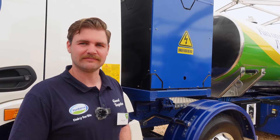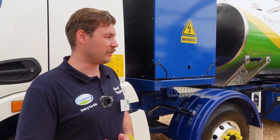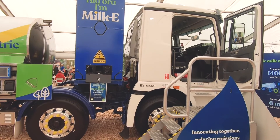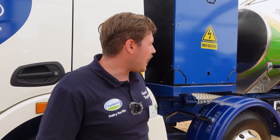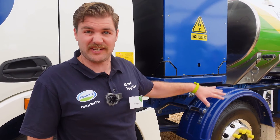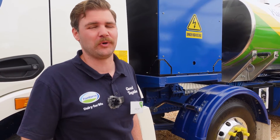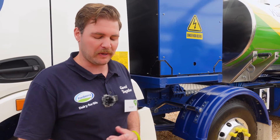Long term you can see more of these coming into the market. Absolutely. What was really unique about this truck was that we could get it in our 8x4 configuration, which suits the New Zealand market and our standard configuration. We'll definitely be looking at getting some more electrics on board and other technologies as well, so anything that'll actually just help us learn and help us get out of fossil diesel as soon as we can.